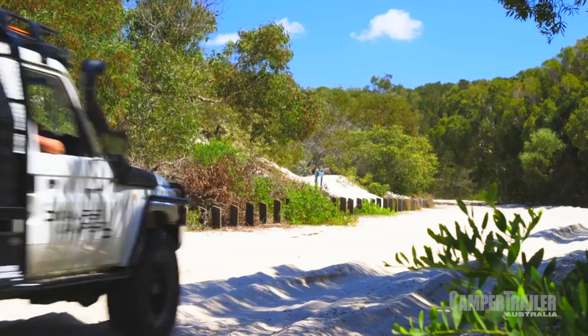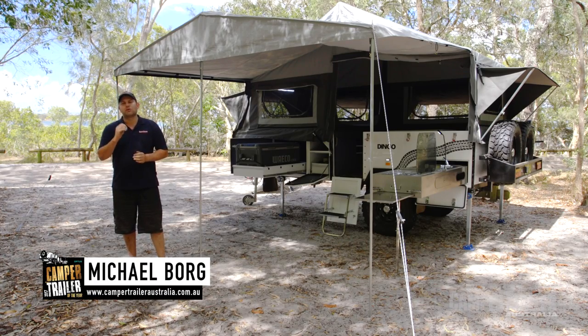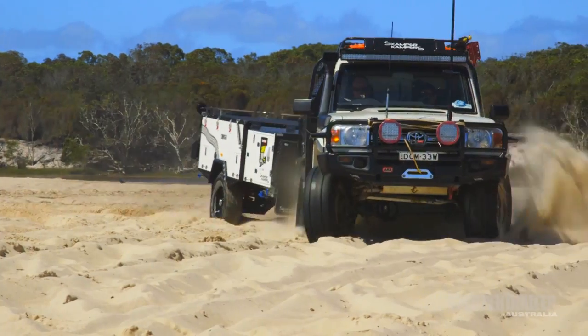G'day guys. You know, camping's all about relaxing and really enjoying the great outdoors, and the Dingo Forward Fold from Scamper Campers is one of those models that really facilitates that. It's comfortable, it's capable, and most of all, it's priced well. Let's go and take a closer look.